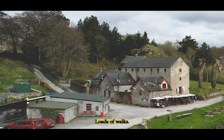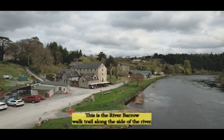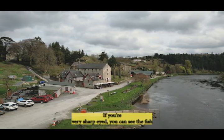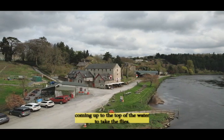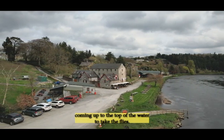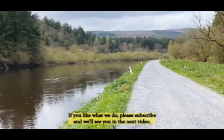Again loads of walks. This is a Barrow walk along the side of the river. If you're very sharp-eyed you can see the fish coming up to the top of the water to take the flies. Thanks for watching. If you like what we do please subscribe and we'll see you in the next video.